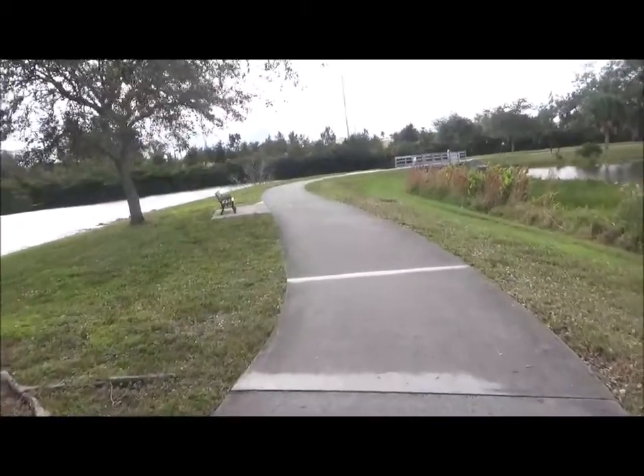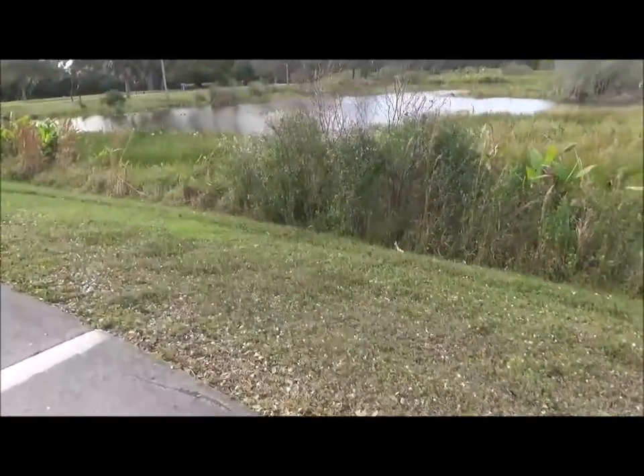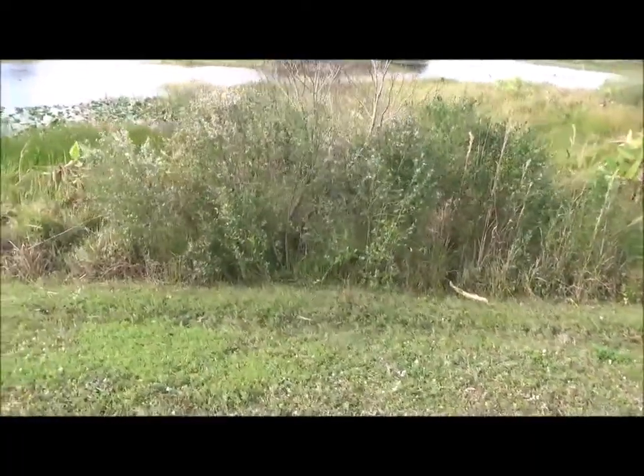It's nice out here. We heard something — there's something in there. I don't think we can find it because it must be camouflaged.